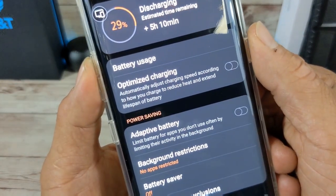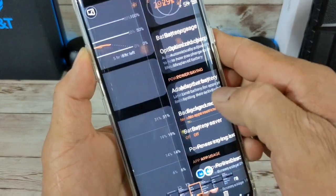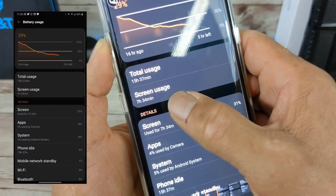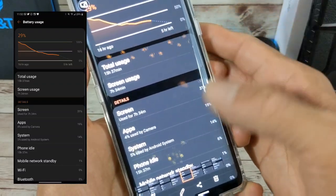The next screenshot: 29%, five hours ten minutes left, and I took it off the charger 15 and a half hours earlier that day. I got seven and a half hours of screen-on time with 29% remaining, so I easily could have gotten eight hours that day.